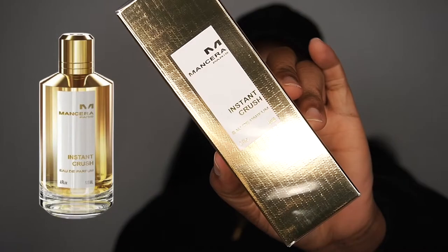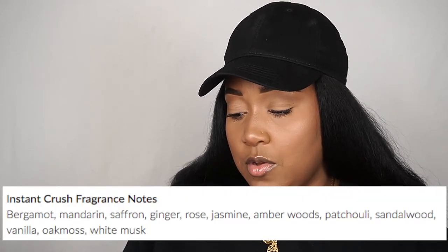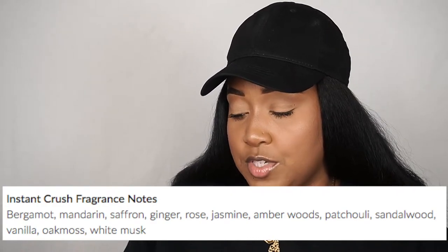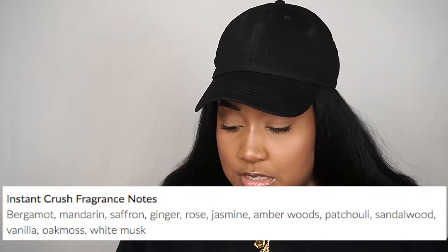This is the 60ml two-ounce bottle. The top notes are bergamot, mandarin, saffron, and ginger. Heart notes are rose, jasmine, amberwood, and patchouli. Base notes are sandalwood, vanilla, oak moss, and white musk. Everybody and their momma seem to like this fragrance — it's unisex — so I'm hoping I like it as well.